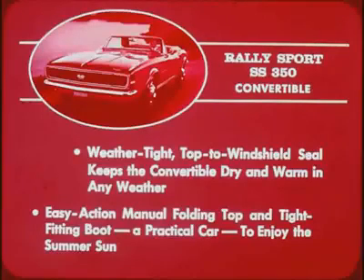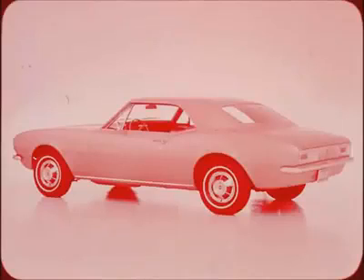Curved side glass blends the smooth body lines into the sculptured roof design of the Camaro Sport Coupe, which features flush-mounted, adhesively sealed windshield and rear window. Continuing the clean, sharp styling is the short deck lid, which tapers into the rear panel.